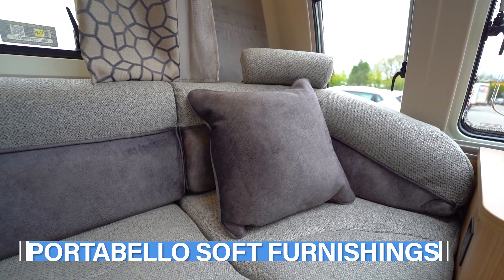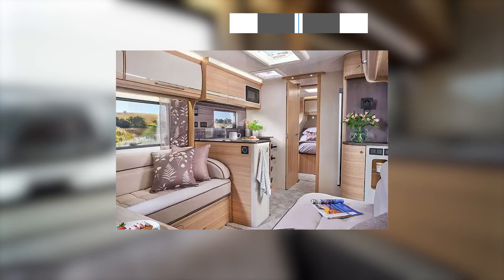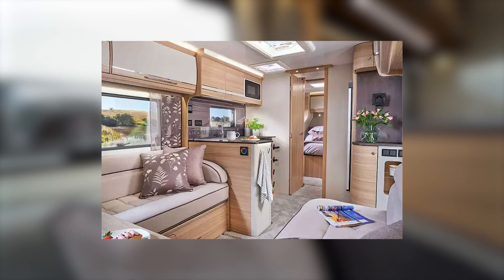Soft furnishings as standard come in Bailey's Portobello scheme. Or you can choose the optional extra of the Latimer furnishings, which come with the practical, easy-to-clean AquaClean fabric.